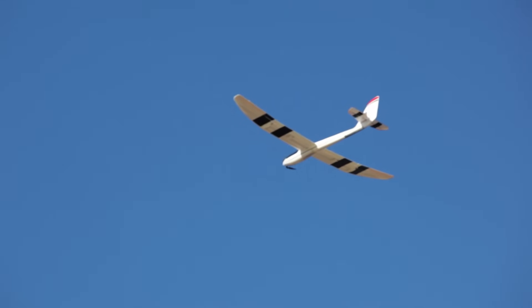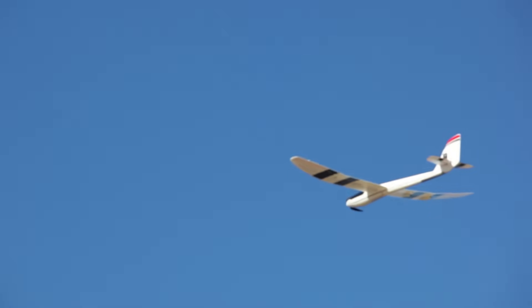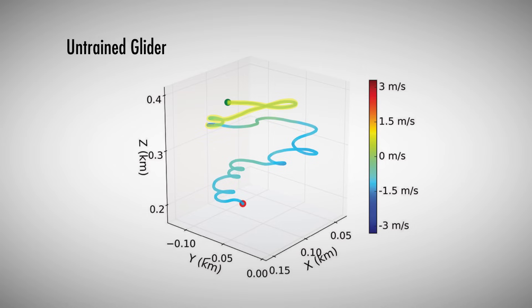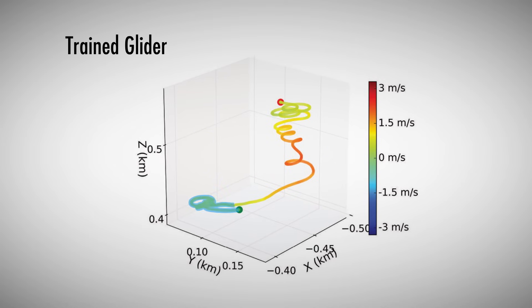Taking cues from birds that learn to navigate these chaotic air environments, scientists at UC San Diego used math algorithms to train gliders to travel through complex, choppy air currents. This graph shows how an untrained glider that takes random turns will gradually fall, while a trained glider learns to use spiraling patterns in areas of strong rising currents, like in the thermal soaring of birds, and continues to gain altitude.